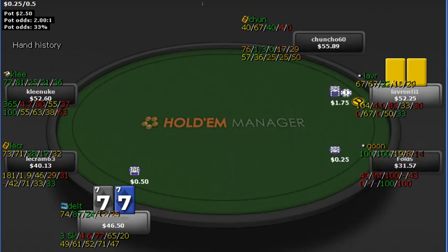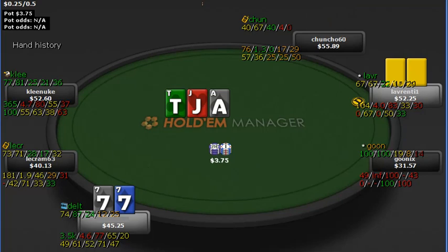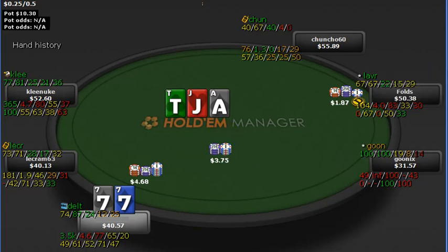Sevens here in the big blind again, six-max. A steal raiser comes in and we whiff hard. We flop an under-pair on a non-suited Broadway flop. We check it, he bets, and we raise it. We check-raise bluff on that board, which we're going to have hit a lot, and we take it down.